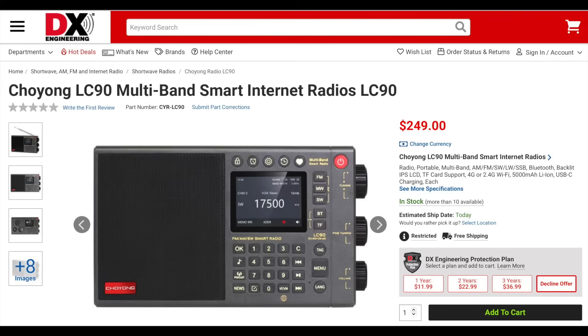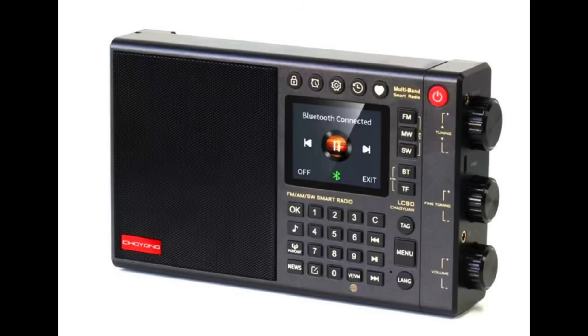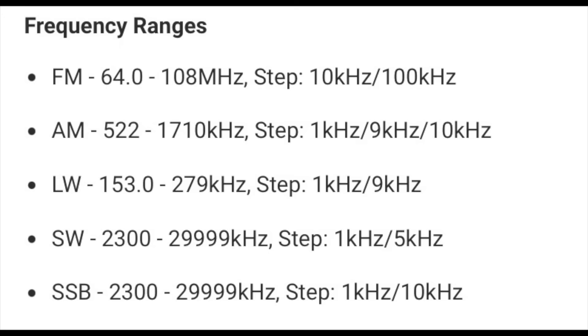The last receive-only radio on our list is the Choi Young LC90 multiband internet radio. The LC90 is an AM, FM, and shortwave receiver that also has connectivity to the internet via a 4G SIM card or WiFi to listen to over 40,000 pre-programmed internet radio stations. The LC90 can also double as a Bluetooth speaker and supports an SD card with various audio formats. It's powered by two 18650 rechargeable lithium batteries with 5,000 mAh, giving it up to 48 hours of continuous operation. These batteries can be recharged via USB-C.